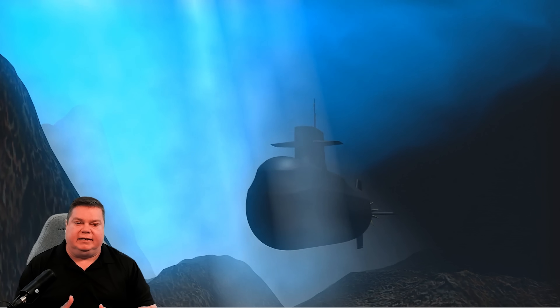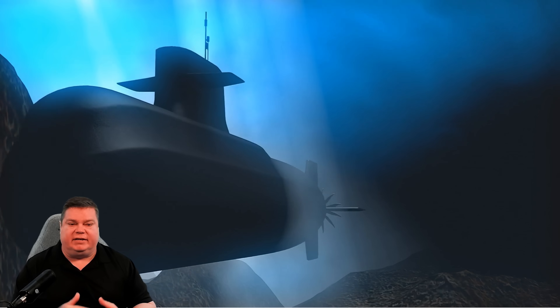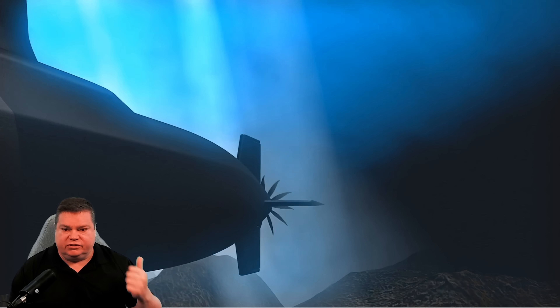An important part of submarine operation is knowing your environment. The water column you operate in doesn't stay static — it's very dynamic and contains many advantages submarines can use. Seasonal and daily temperature changes create layers of warm and cold water over each other. These temperature changes affect the density of water, and that density bends sound in different ways. Submarines, because they operate in this environment naturally, can use these features to hide their noise — and they do.